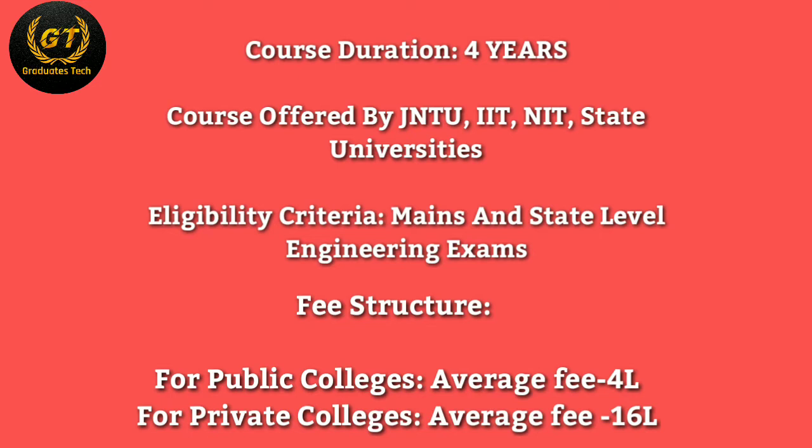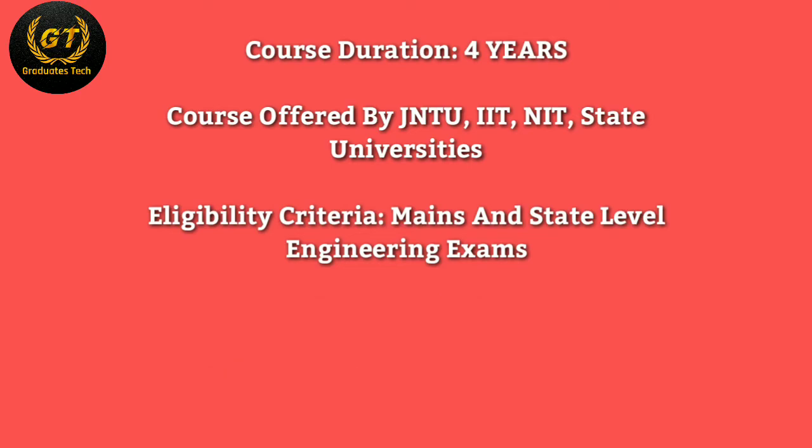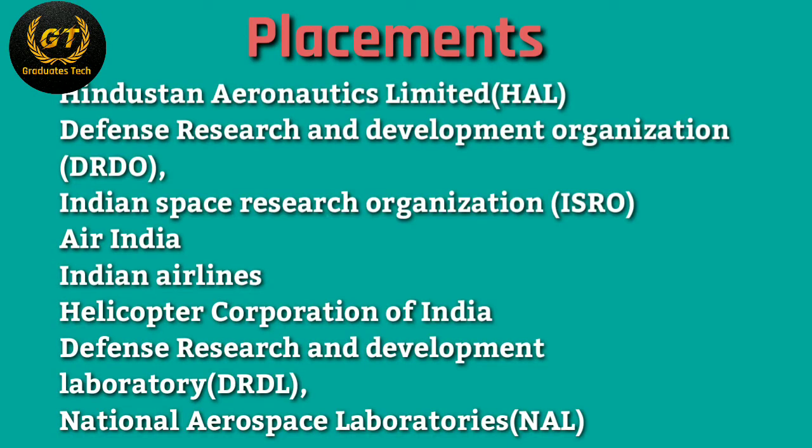For the fee structure, public colleges average around 4 lakhs and private colleges average around 16 lakhs. For placements, you should have skills to be placed in national and international companies with good packages. Key organizations include DRDO, Indian Space Research Organization (ISRO), Air India, Indian Airlines, Helicopter Corporation of India, Civil Aviation Department, and the Indian Air Force.